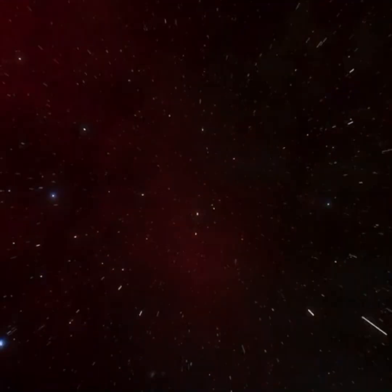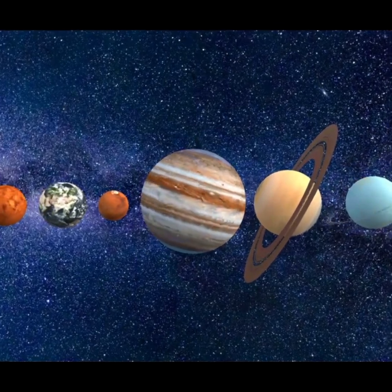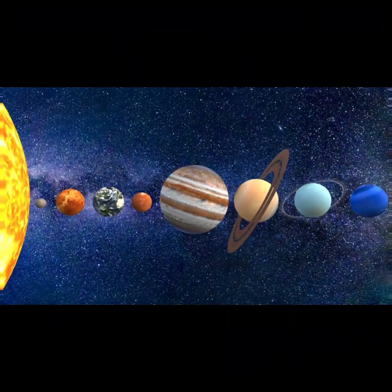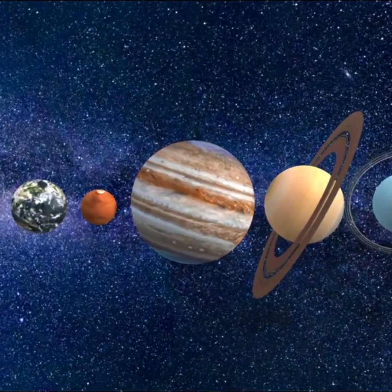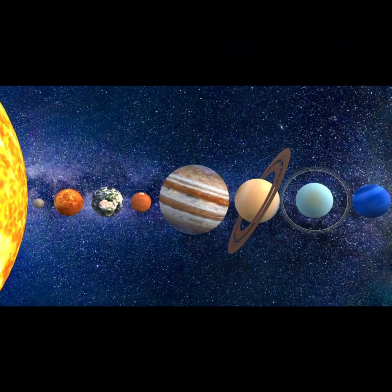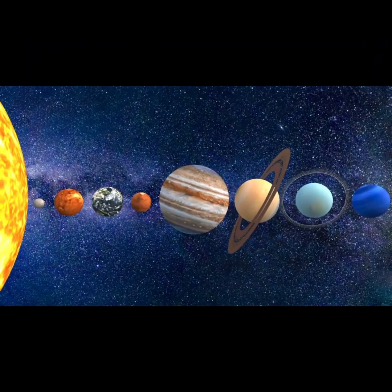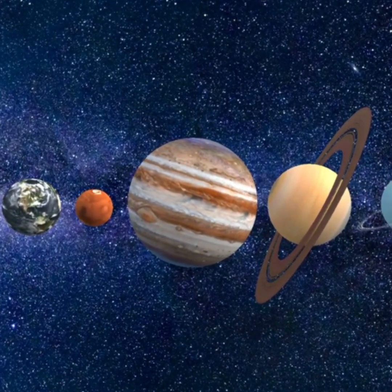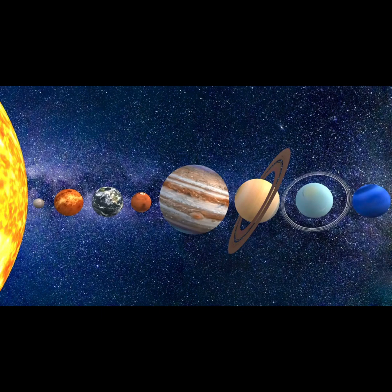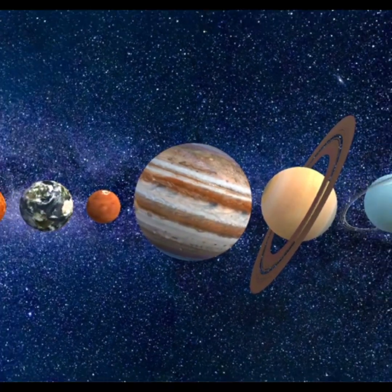And that's our solar system, friends. We have the sun at the center, keeping everything in orbit, and eight amazing planets, each one different from the other. From the smallest, fastest Mercury to the giant, stormy Jupiter, and the icy, distant Neptune, space is full of wonders. Thanks for coming on this journey with me, and I hope you had fun learning about the solar system. I can't wait for our next adventure.